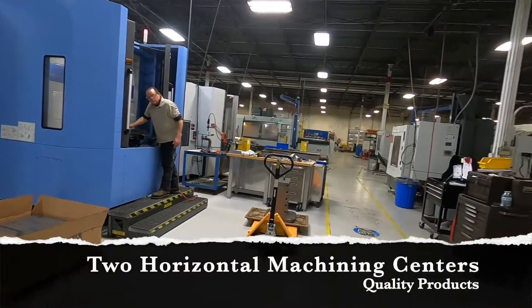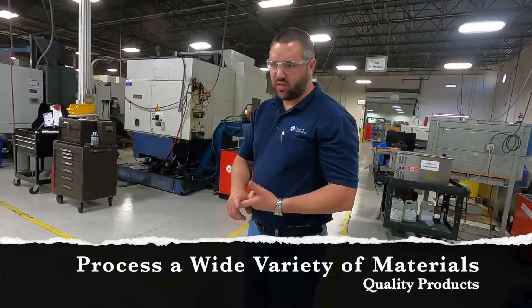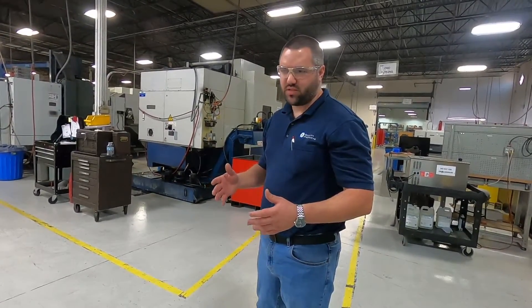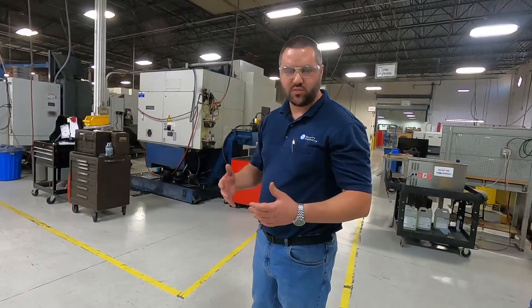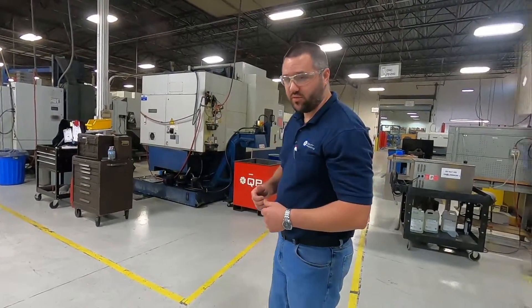Some of the material we run here at Quality Products can range from phenolic cotton, G10 fiberglass, carbon seals, stainless steels, and various exotic alloys. We like to challenge ourselves with a wide variety of materials here. We don't like to limit ourselves to one material or one customer. We want to service all customers with exotic materials or just regular materials — anything customers have, we can service for you.